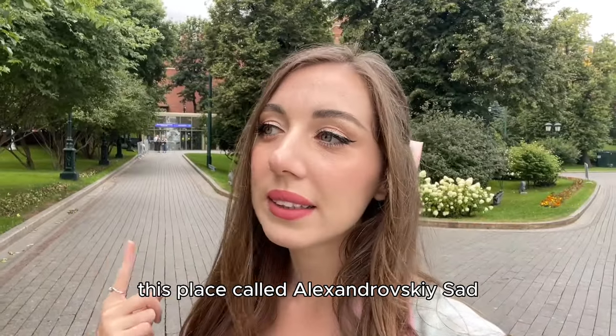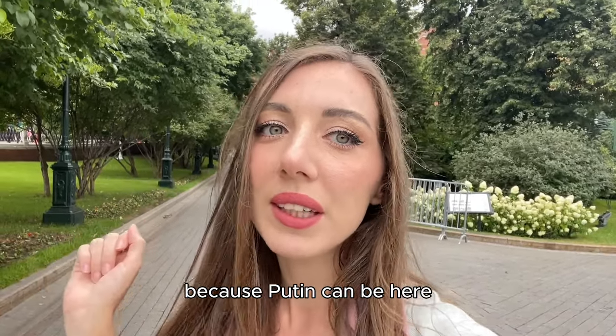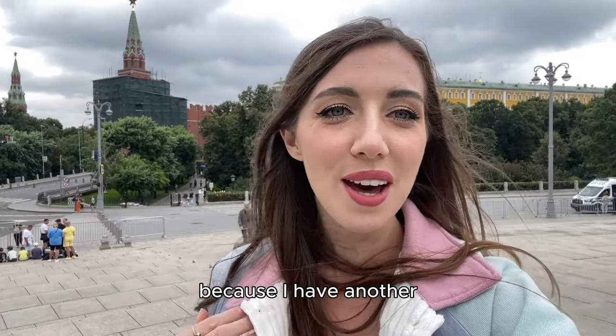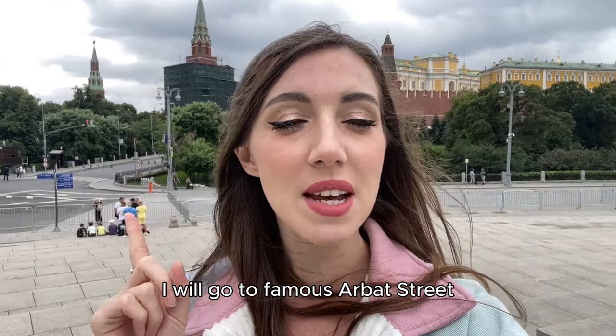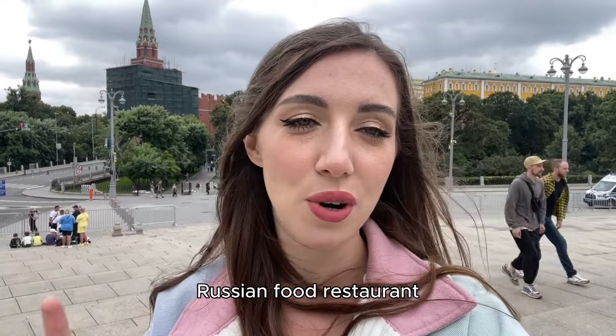This place is called Aleksandrski Star and I can see a lot of guards because Putin can be here. I will come back here later because I have another more exciting plan for today — I will go to famous Arbat Street and I'm going to show you a very nice Russian food restaurant.